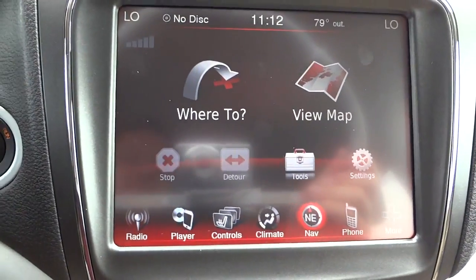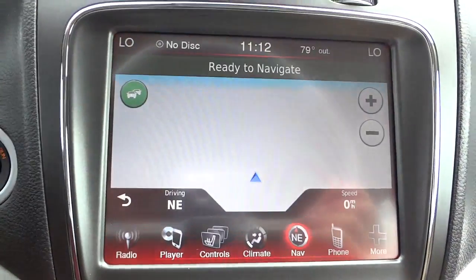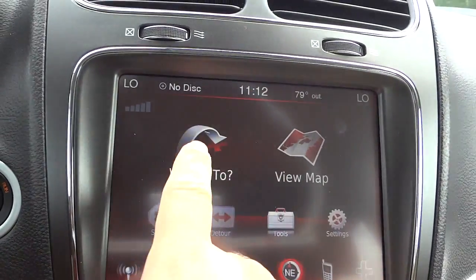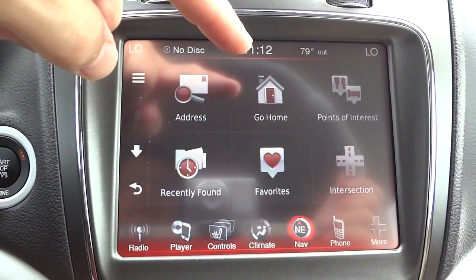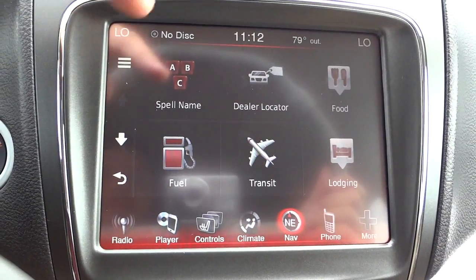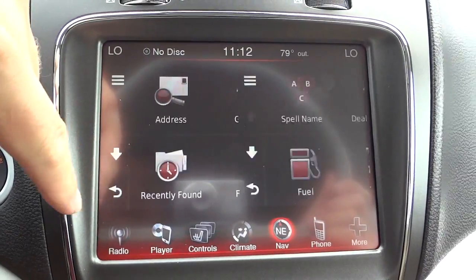Here's your navigation screen — you can view the map and see what it looks like, or you can go to 'Where To' and put in a specific address, have your home address saved, or search points of interest like fuel, food, and stuff like that.